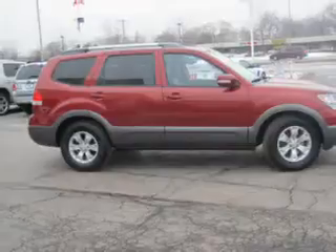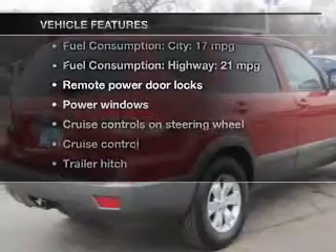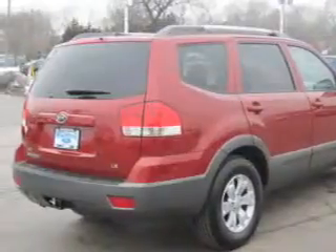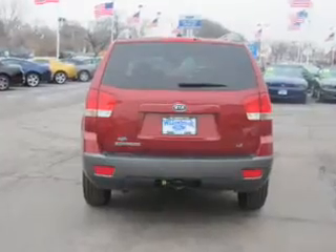The anti-lock braking system will keep you safe on the road, and memory settings are one of many features. Plus, enjoy these notable features included in this vehicle: power door locks, power windows, cruise control, and AM/FM stereo with a CD player.